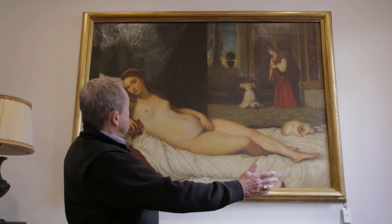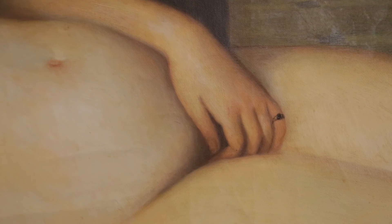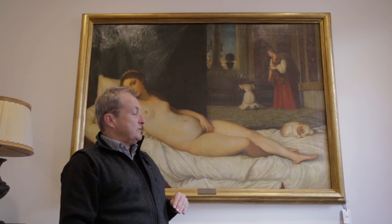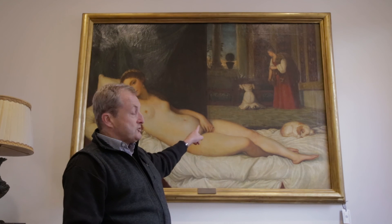Interestingly, the composition of the painting has a drape that makes the focal point right on the groin. And unlike the original Giorgione painting, where the Venus covers herself prudishly, one gets the impression that this Venus is actually fiddling.